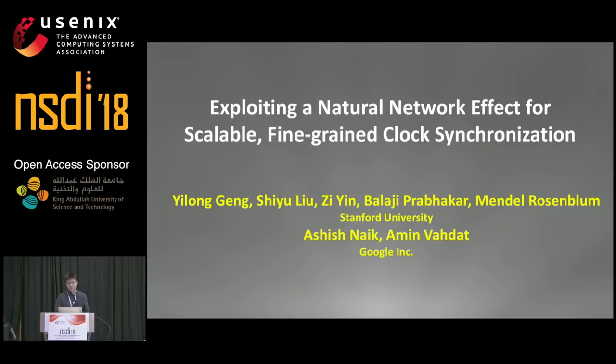This work is done together with Shuyu, Zee, Balaji, and Mendo at Stanford, as well as Ashish and Amin at Google.